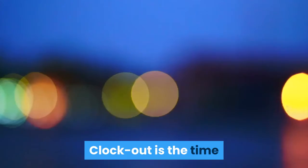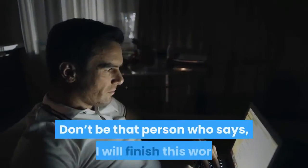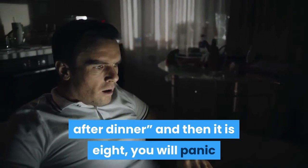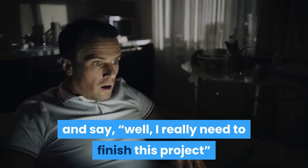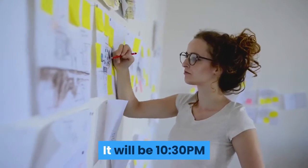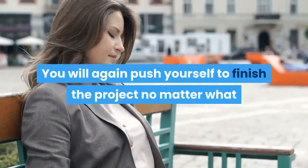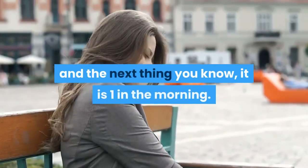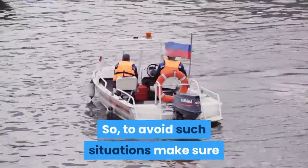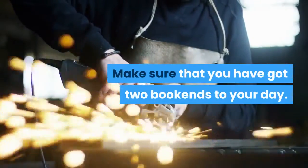Clock out on time. Clock out is the time when you are going to end your day — don't let it drag. Don't be that person who says they will finish work after dinner, and then it is 8 pm, then 10 pm, and it is still uncompleted. You will push yourself further and the next thing you know, it is 1 in the morning. To avoid such situations, make sure that your start time and your end time look like bookends — make sure you have two bookends to your day.